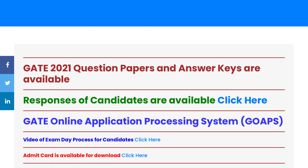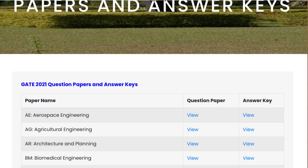Last night, IIT Bombay released the answer key along with the actual question paper. If you haven't checked it yet, go to the GATE 2021 website. You need three things: number one, your response sheet downloaded from the website a few weeks ago; number two, the actual question paper; and number three, the answer key. Download the question paper and answer key, then match them with your response sheet.